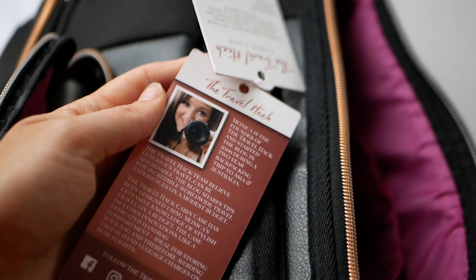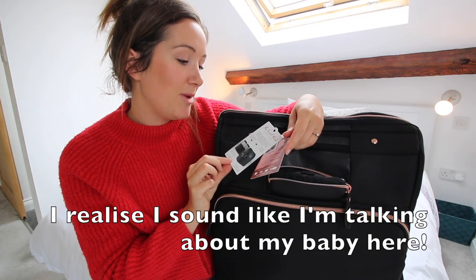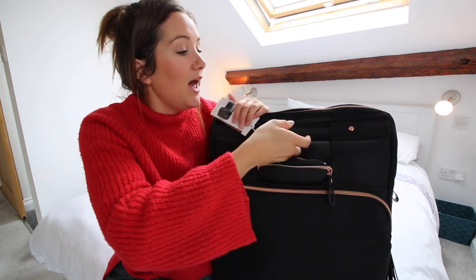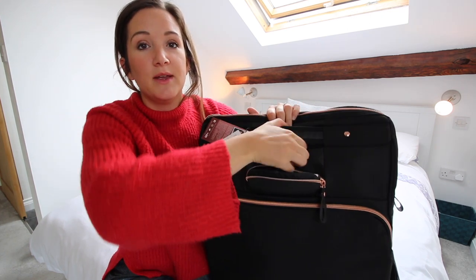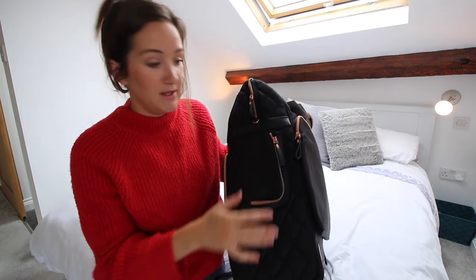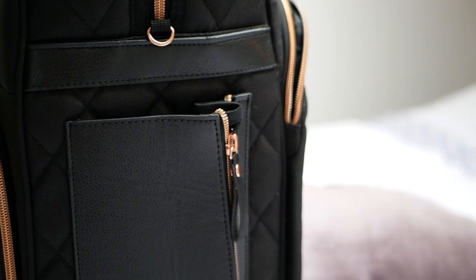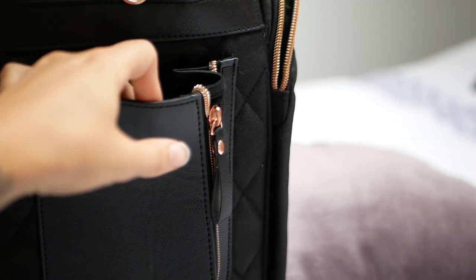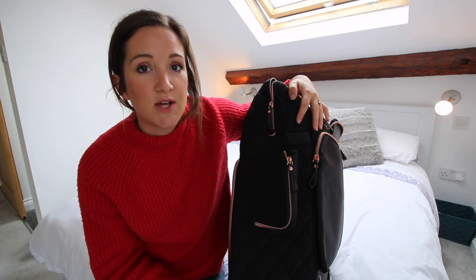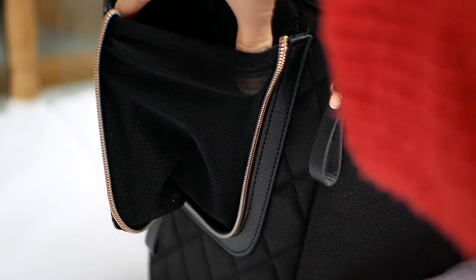These tags have my picture and a bit more information about me and my case, which is exciting. There's a handle here which comes out a bit to grab it. A new feature on the case is this water bottle holder here, but I think you could also use it for documents as well. It's the perfect size for a passport, so obviously you wouldn't want to leave your documents in there all the time, but as you're going through security and boarding where you need constant access to them, it's quite a handy pocket.